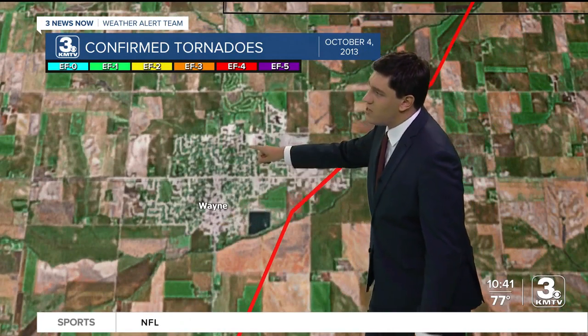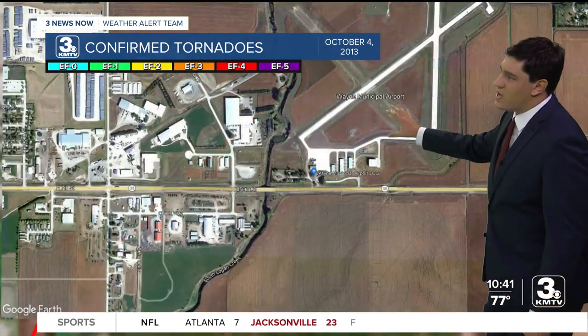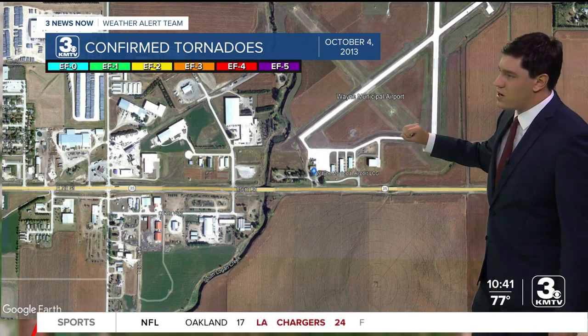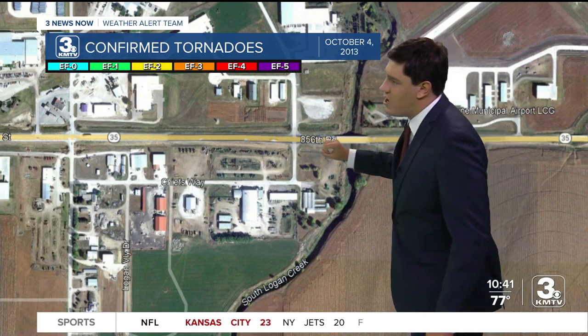It missed downtown Wayne. It missed Wayne State College. But it hit an industrial park and it also hit the Wayne Municipal Airport as it continued to push through. This is imagery taken from Google Earth — this is the before image of what a lot of these buildings looked like.